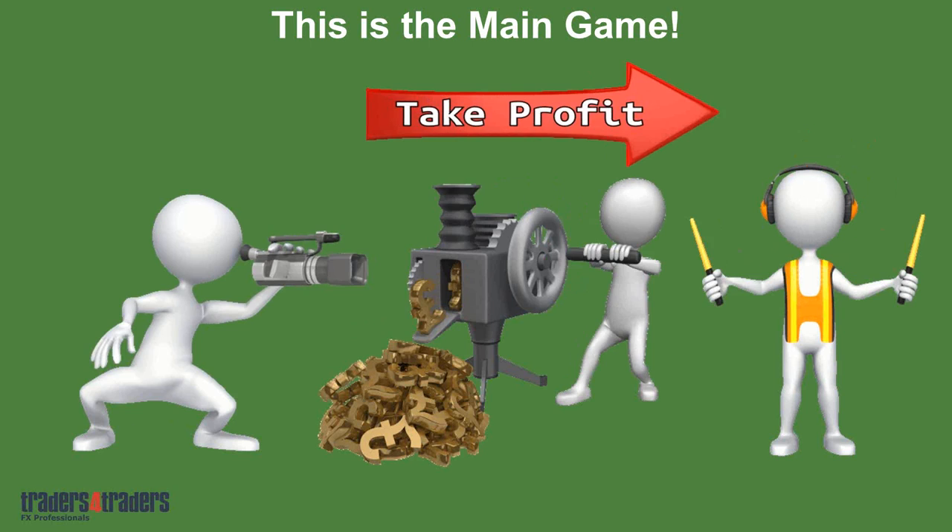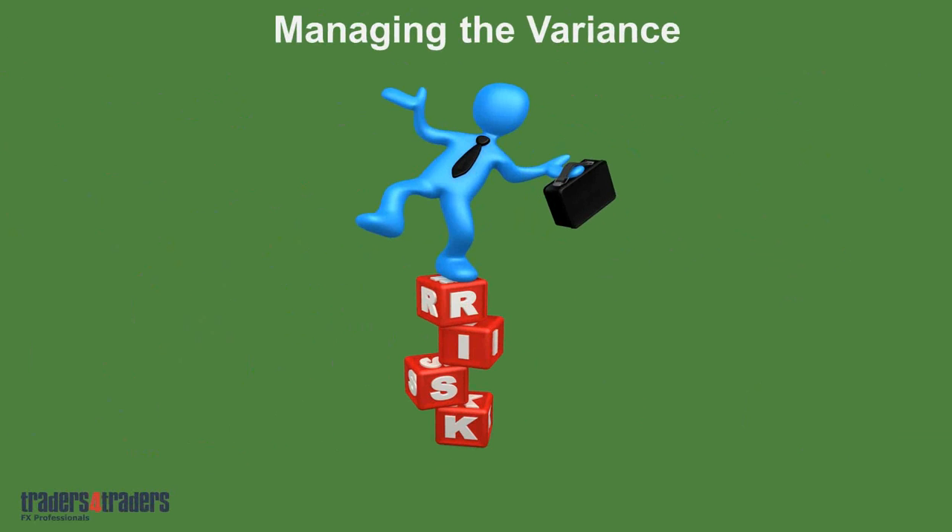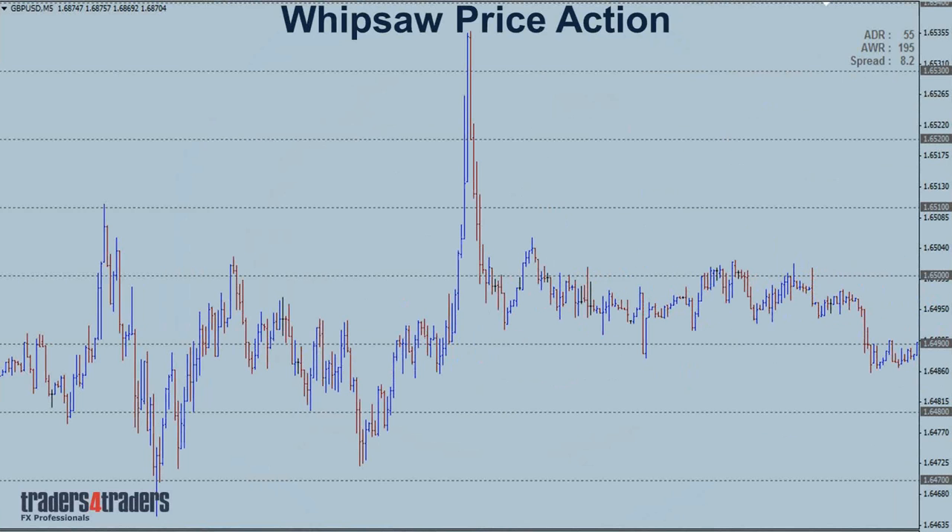Managing the variance around the live economic data releases: there are three decisions you need to make. Do you stay in the position? Do you add to the position? Or do you close the position? The general numbers will determine exactly what you should be doing. Having an understanding of the market and how you manage your capital will be critical.